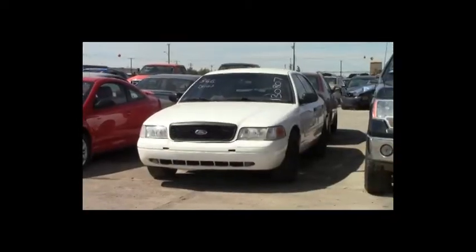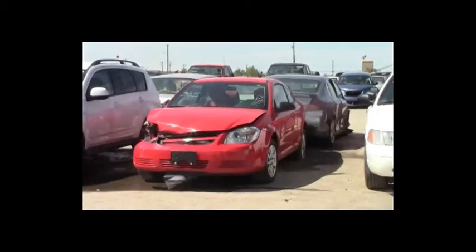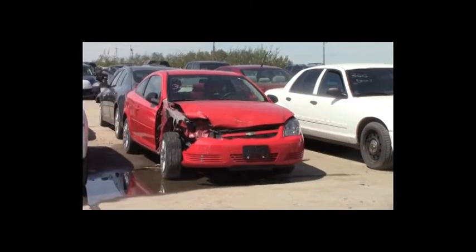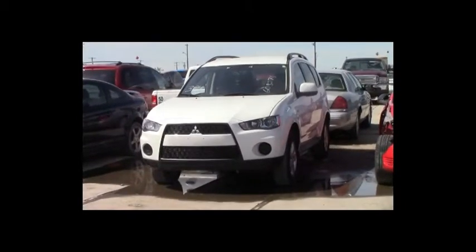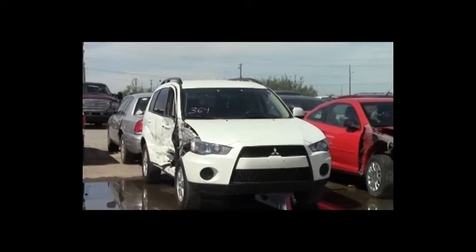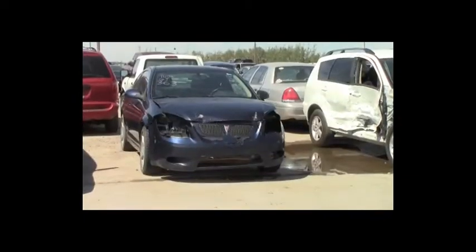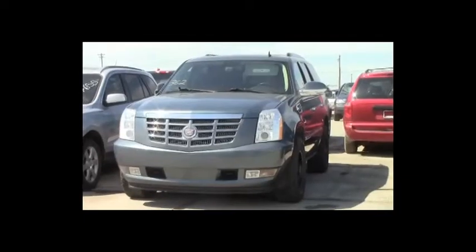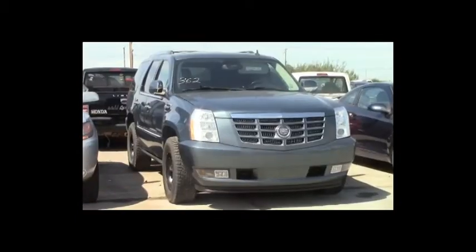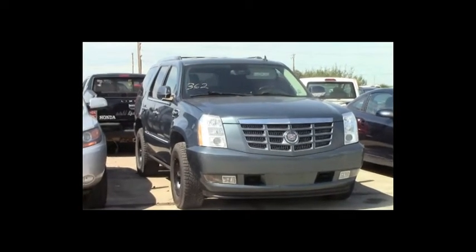Lot number 366: 2009 Ford Crown Victoria, V8, AOT, loaded. Lot number 365: 2010 Chevy Cobalt, AOT, 71K. Lot number 364: 2013 Mitsubishi Outlander, AOT, all-wheel drive, loaded, heated seats, 91K. Lot number 363: 2009 Pontiac G5 GT, AOT, loaded, power center, 140K. Lot number 362: 2010 Cadillac Escalade Hybrid, V8, AOT, all-wheel drive, loaded, power leather heated memory cool seats, power center, entertainment, navigation, backup camera, sensors.